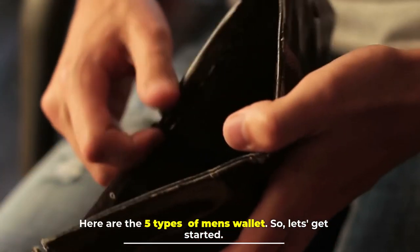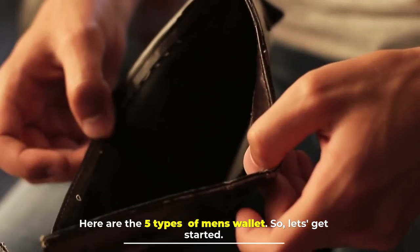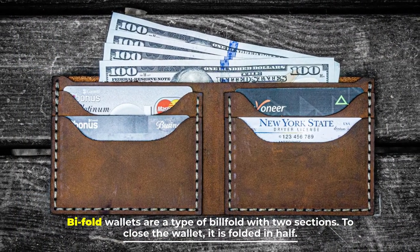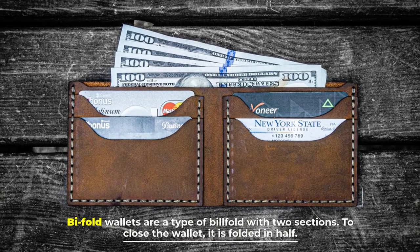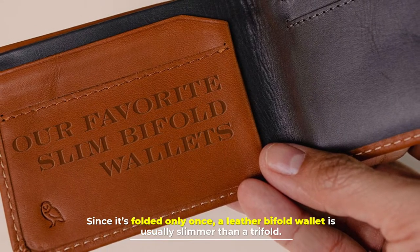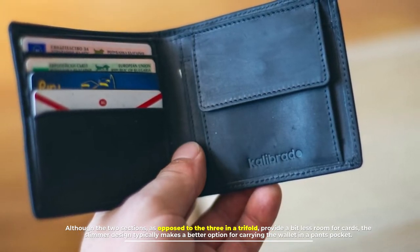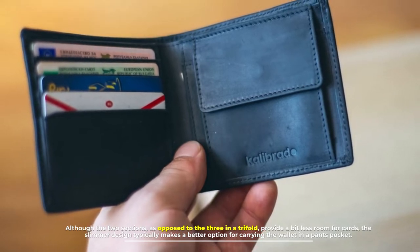Here are the five types of men's wallets, so let's get started. Number one: bifold wallets. Bifold wallets are a type of billfold with two sections; to close the wallet it is folded in half. Since it's folded only once, a leather bifold wallet is usually slimmer than a trifold, although the two sections as opposed to three in a trifold provide a bit less room for cards. The slimmer design typically makes it a better option for carrying the wallet in a pants pocket.